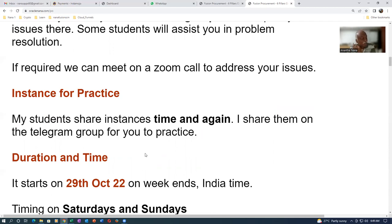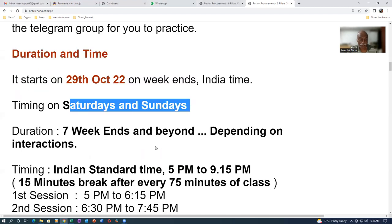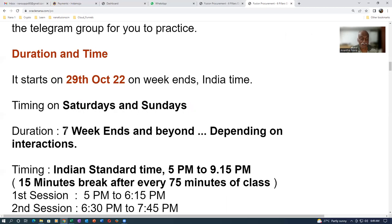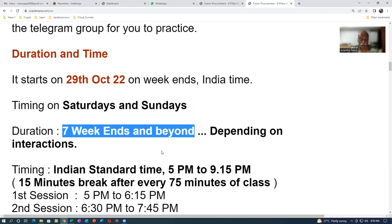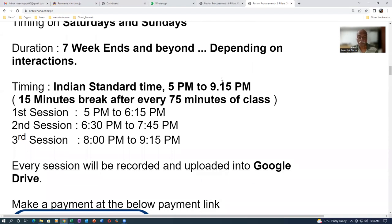Some instances work for a longer time but it's not guaranteed. The training runs on weekends only, starting Monday the 29th of October on India time. If you're in Romania or elsewhere, put India time on your browser to calculate the offset. It's Saturdays and Sundays, expected to run seven weeks — possibly more if there's a lot of interaction. Be prepared for a seven-weekend workout on Fusion procurement. It runs from 5pm to 9:15pm India time.